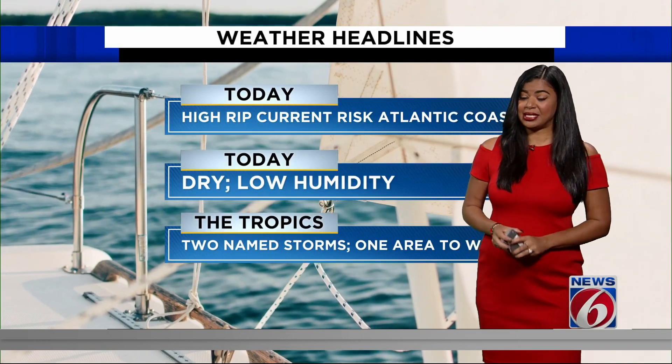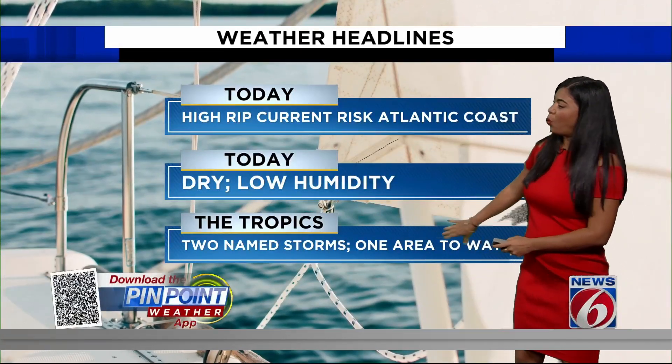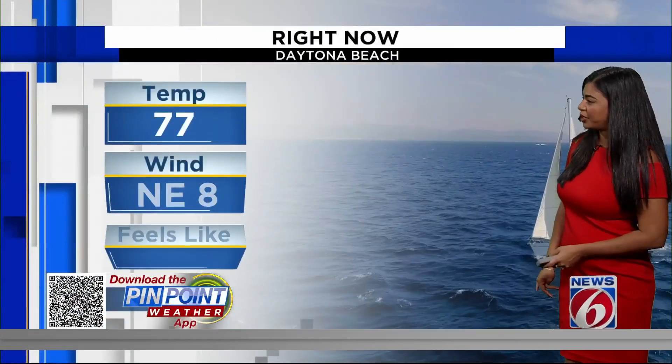We're getting closer to the peak season, which is September 10th, tracking two named storms and one area that we are closely watching. It's a tropical wave off the coast of Africa.